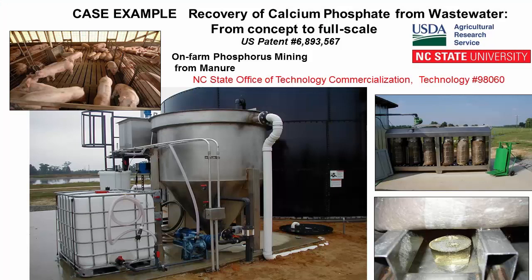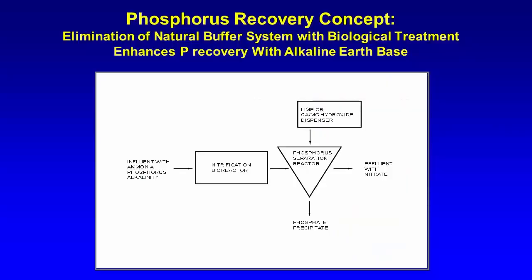Think about who will operate the system. I'm going to give you a case example of the recovery where we went from concept to full scale — this was a recovery of calcium phosphate. The technology is owned by NC State and is now commercially managed by NC State.